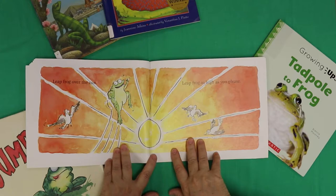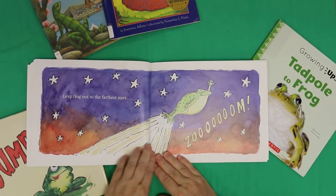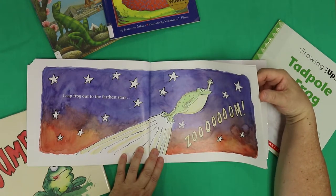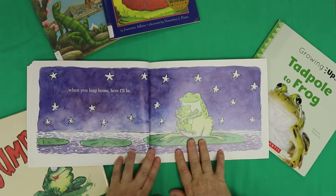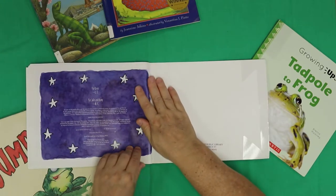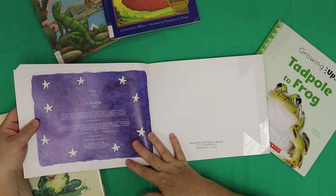Leap frog as high as you please. Birds are like, hey, you're going higher than we are. Leap frog out to the farthest stars — zoom! Now this frog is going interplanetary. That's pretty cool. When you leap home, here I'll be. That's really sweet — look at all the stars, it's a starry night. Lauren Thompson dedicates this book for Kevin, and Matthew Cordell dedicates this book for Julie and Rami.